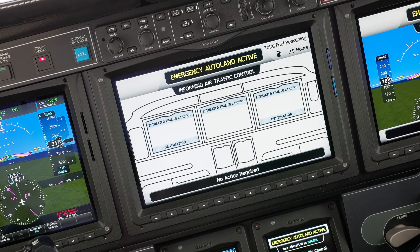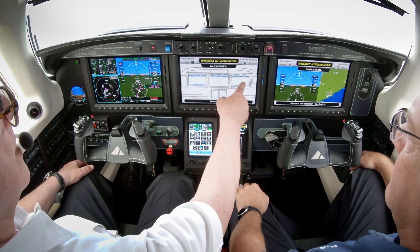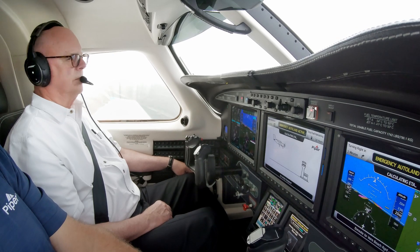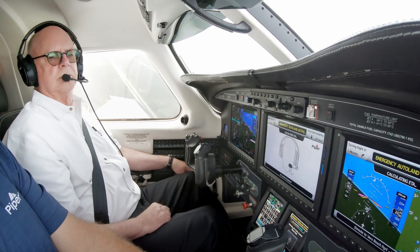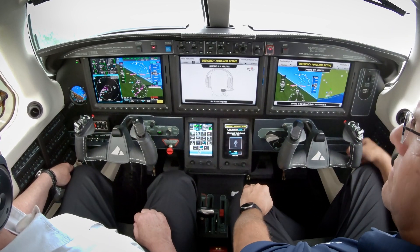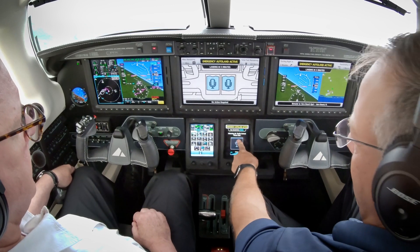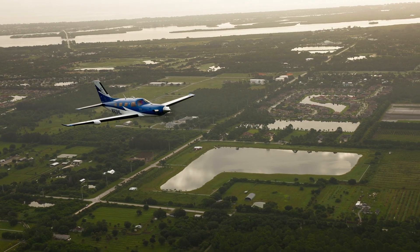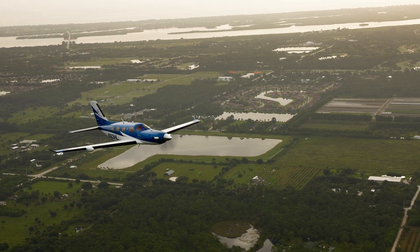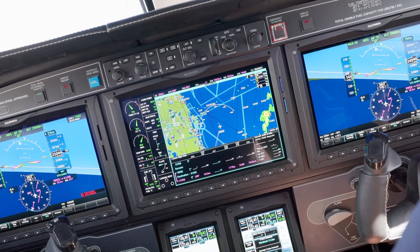Your destination is shown on the bottom of the left and right displays. Your estimated time to landing is shown on the top of the left. It begins by broadcasting a mayday over 121.5, squawks 7700, and picks an airport with a control tower, a wide runway with little crosswind, and an RNAV GPS LPV approach. On the way, it avoids terrain and weather using the terrain database and the airplane's Garmin weather radar and Sirius XM data link weather feeds.